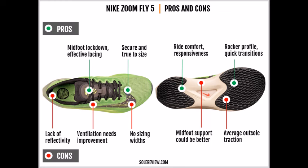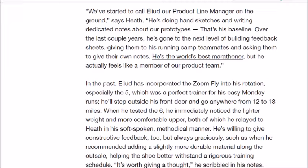It's really cool and the internet hasn't really seen them — it's only Nike posting this in October, the first time I've ever seen anything like that. There are a lot of diagrams about the shoes, the pros and cons, and there really aren't any cons when it comes to running fast. Nike even admits these shoes are designed to aid performance. Quote: 'We've started to call Eliud our product line manager on the ground,' says Heath. 'He's doing hand sketches and writing dedicated notes about our prototypes. Over the last couple of years he's gone to the next level — building feedback sheets and asking his running camp teammates for their own notes. He's the world's best marathoner, but he actually feels like a member of our product team.'